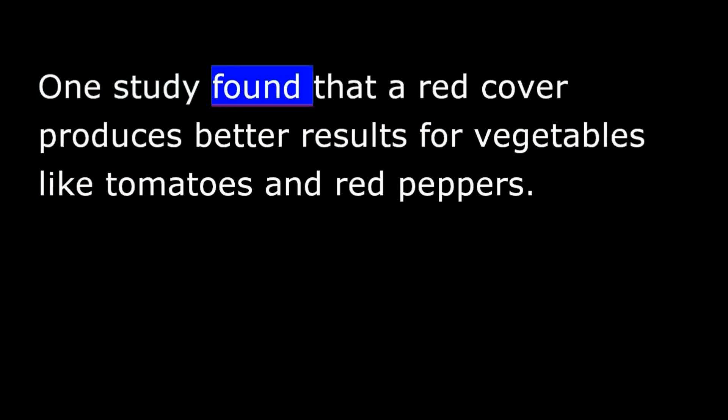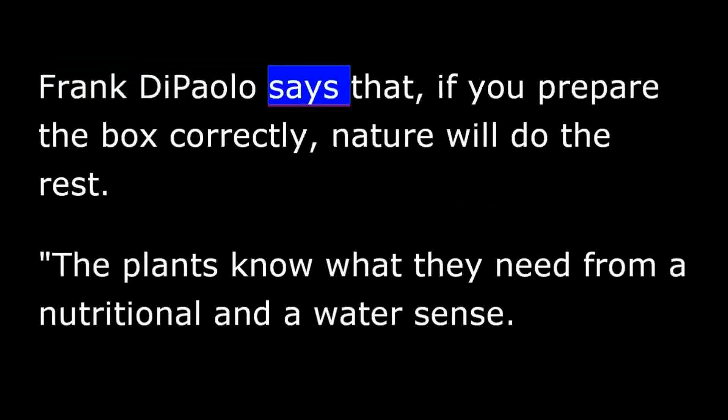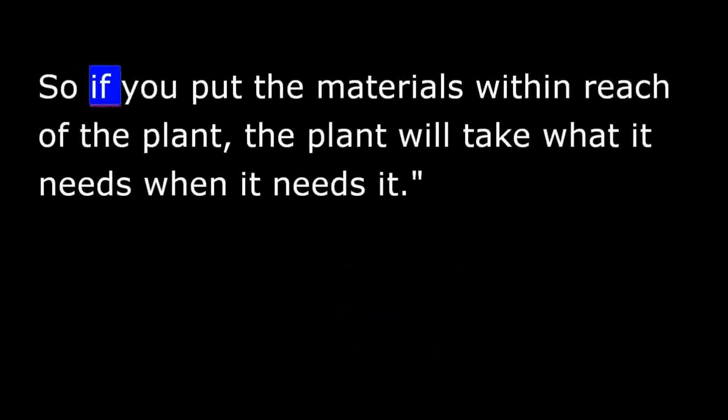There has also been some research done using other colors for the box covers. One study found that a red cover produces better results for vegetables like tomatoes and red peppers. Frank DiPaolo says that if you prepare the box correctly, nature will do the rest. The plants know what they need from a nutritional and water sense, so if you put the materials within reach of the plant, the plant will take what it needs when it needs it.